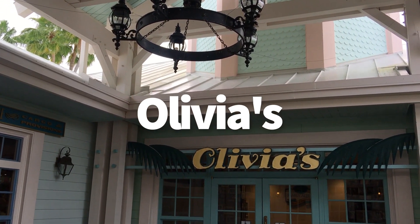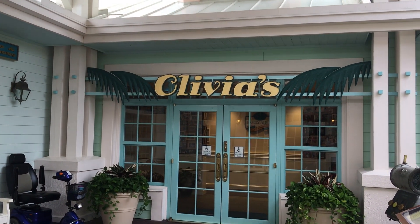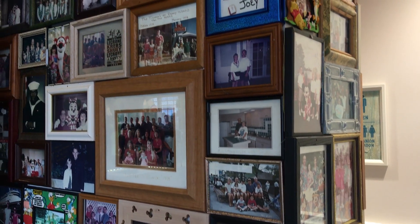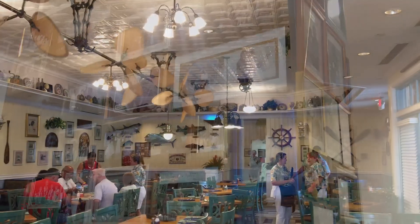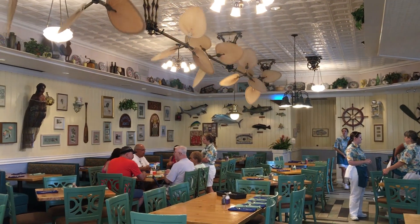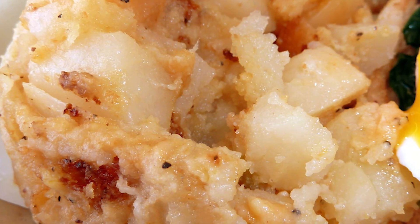And finally, we'll head over to Olivia's Cafe, which is actually a hidden gem — it's one of my favorites in the resorts, although nobody ever heads over there. There's a really homey feeling here. It feels really comfortable, the food is good comfort food, and the service is always really great too. And since this is an entirely DVC resort, they do really treat the members like family here, so it's really fun to see that as well.